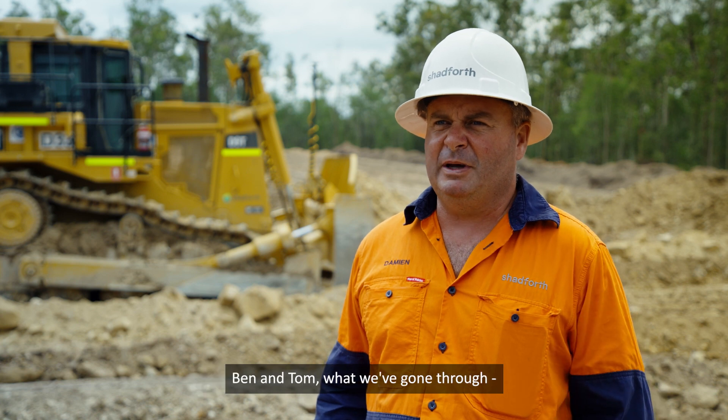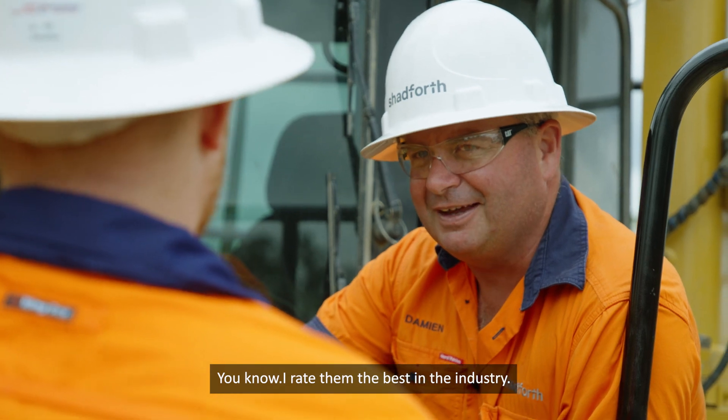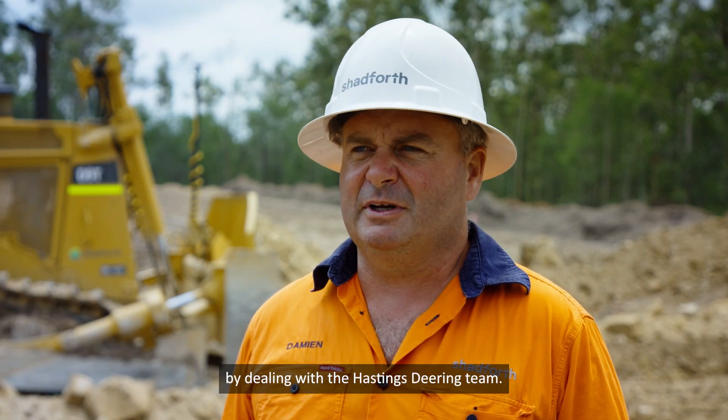The after-sales support team from Hastings Deering — Ben and Tom — has been second to none. I rate them the best in the industry. They took the challenge out of it by dealing with the Hastings Deering team.